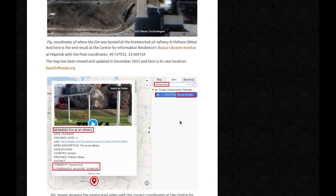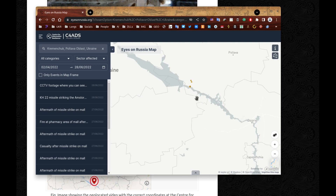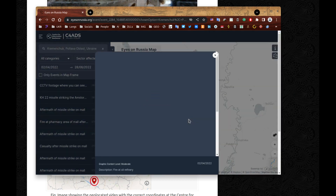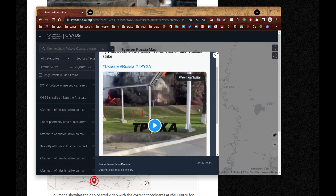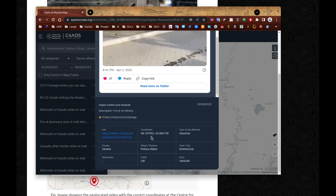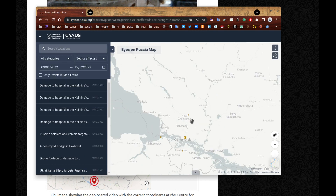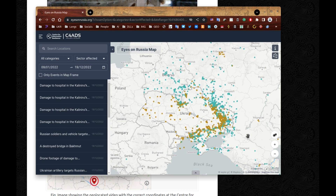And here it is — the end result at the Center for Information Resilience's Russia-Ukraine monitor map at MapHub with the final coordinates. The map has been moved and updated in December 2022 and is now on eyesonrussia.org. It's already selected — there were a few incidents in Kremenchuk, and remembering that it was at the north, there we go: the silos on fire. If you scroll down a bit more, you'll see the coordinates I've entered. And if you unselect this option, you can see everything that's been happening in Ukraine since the invasion. It's scary.